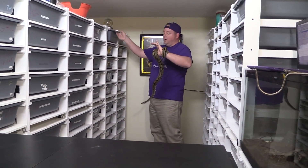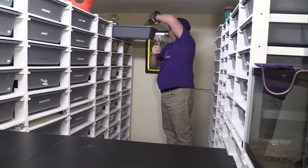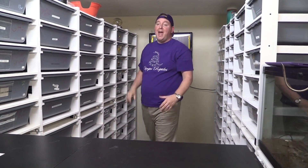We named him Era. We've named a lot of these but not all. You can also tell he's one of my first ones because he's super nice — I handle them all the time.